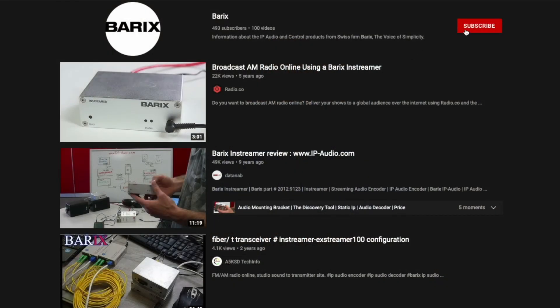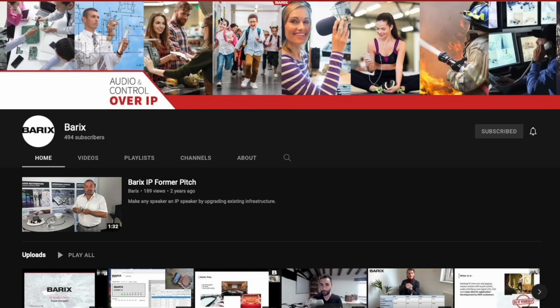We are certain the new Berix Xtremer M400 will check all your requirements. Check out all the capabilities of the Xtremer M400 on our website, where you can find detailed documentation and specifications. Thank you for watching this video. Please don't forget to subscribe to our YouTube channel and stay up to date about the latest Berix news.